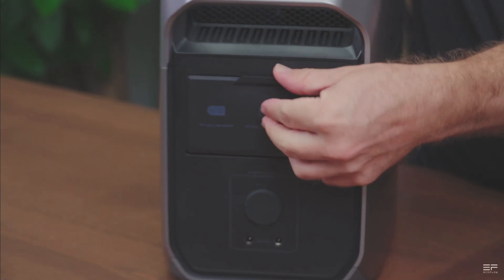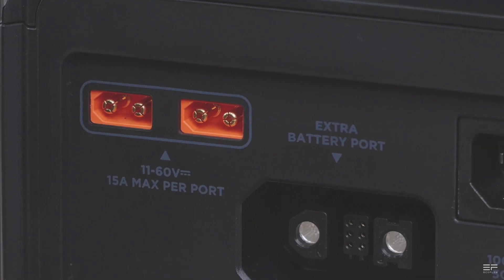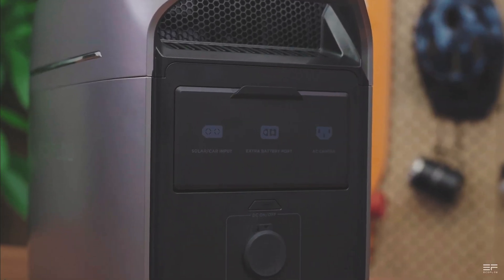The battery in this generator can be charged in just about 50 minutes through the AC plug at 1,500 watts, which is really insane. All of the stats on this new portable power station are really improved, and it seems every part of the new Plus is upgraded.